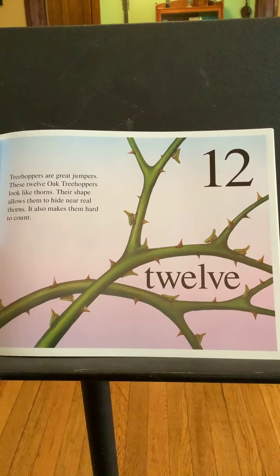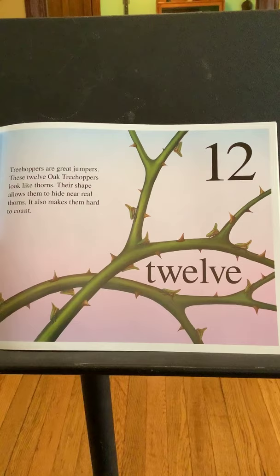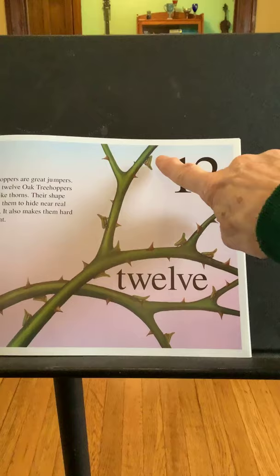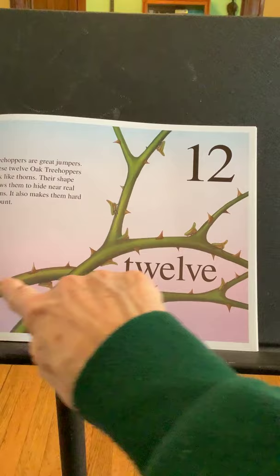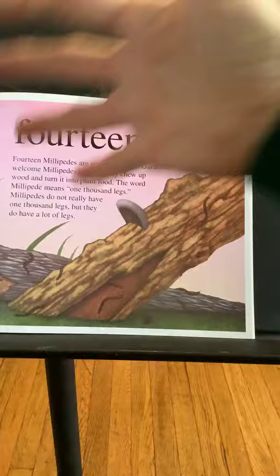Twelve. Tree hoppers are great jumpers. These twelve oak tree hoppers look like thorns. Their shape allows them to hide among real thorns. It also makes them hard to count — can we find them all? One, two, three, four, five, six, seven, eight, nine, ten, eleven, and twelve. Yeah, that was hard to count.